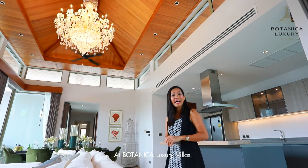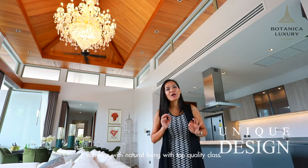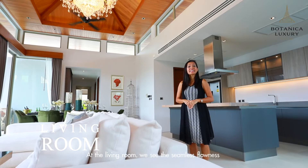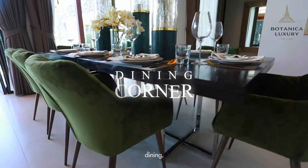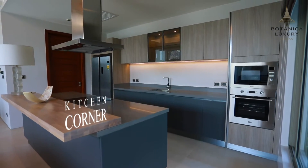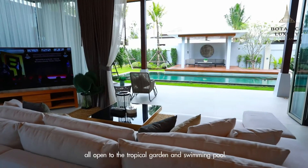At Botanica Luxury Villas, we offer a unique Balinese villa design style combined with natural living using top quality products. At the living room, we see the seamless floor connecting the living, dining, and kitchen areas, all open to the tropical garden and swimming pool.